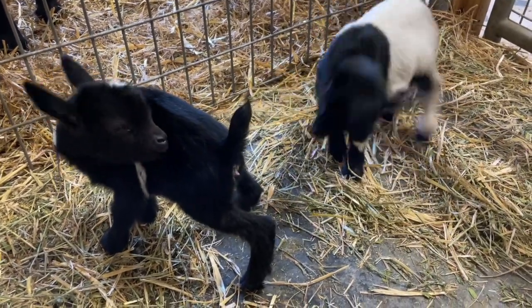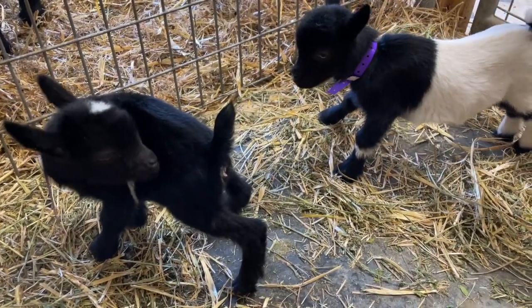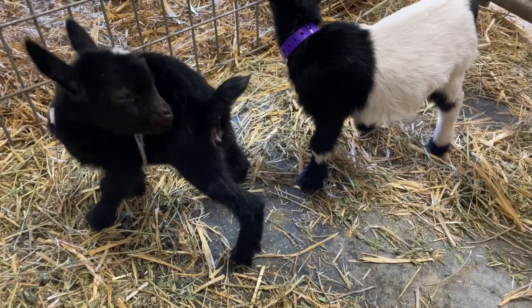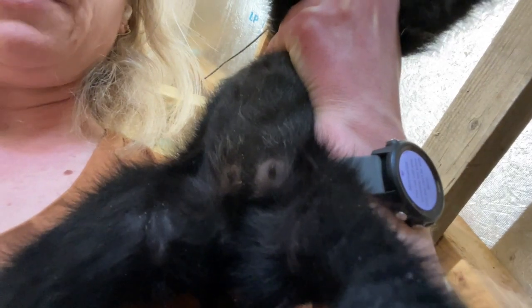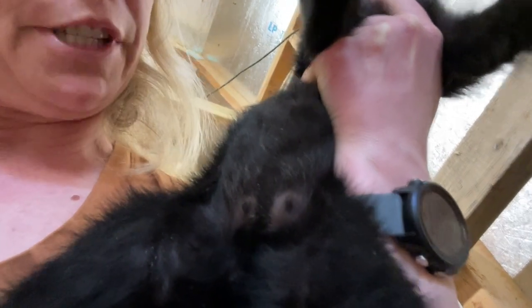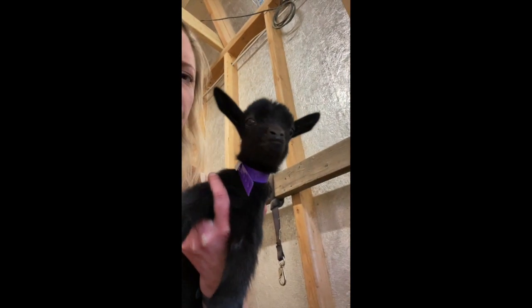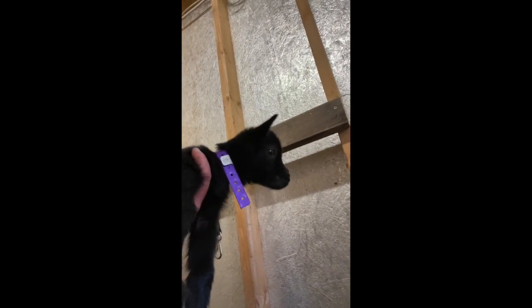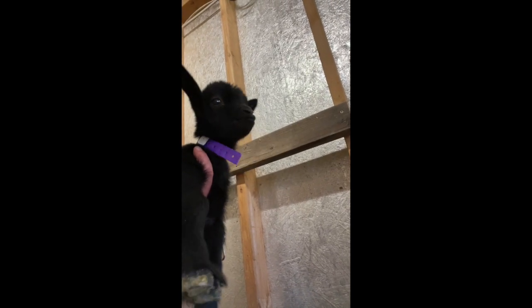The very first thing you want to do, even before you evaluate anything about their conformation, is look to see if they have any defects that you would not want to propagate in your herd. Make sure they only have two teats — you do not want extra teats or misplaced orifices. Next, make sure they do not have an undershot jaw, which is called parrot mouth. That is something else you would not want to continue breeding with. These girls have some pretty solid, nice little faces here.